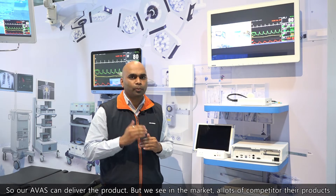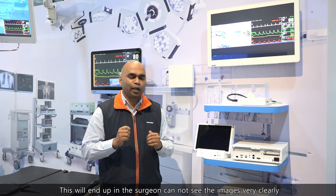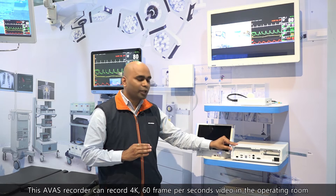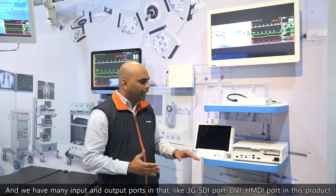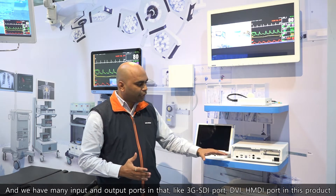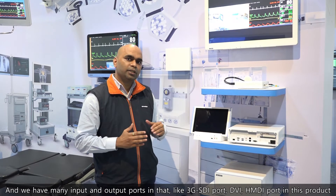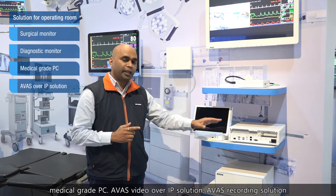Other than the AVAS video over IP solution, we also have AVAS recorders. This AVAS recorder can record 4K at 60 frames per second in the operating room, and supports many input and output ports including 3G-SDI and DVI-HDMI. So we have a total solution for the operating room: surgical monitors, diagnostic monitors, medical grade PC, AVAS video over IP solution, and AVAS recording solution.